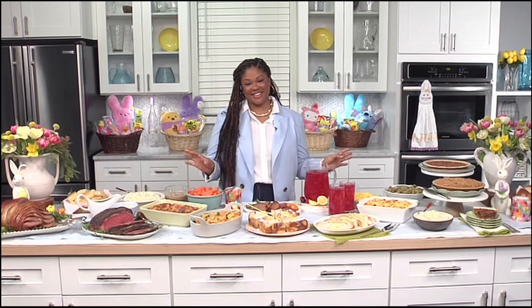Easter is just a little under two weeks away and if you haven't already started planning out your Easter menu, that's okay. Here to give us some inspiration is lifestyle and parenting expert Rosalyn Daniels. Hi Rosalyn, how are you? Hi Tamonique, thank you so much for having me. Your set looks absolutely gorgeous — I love the flowers, I love the food. It's the perfect time for Easter.